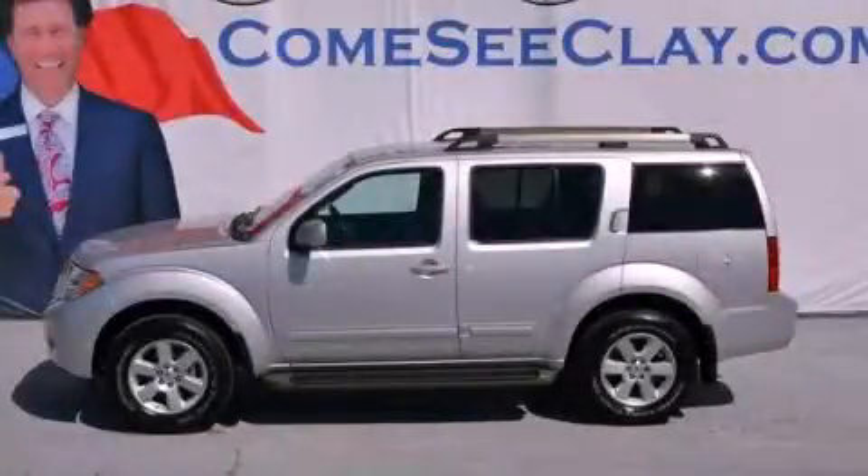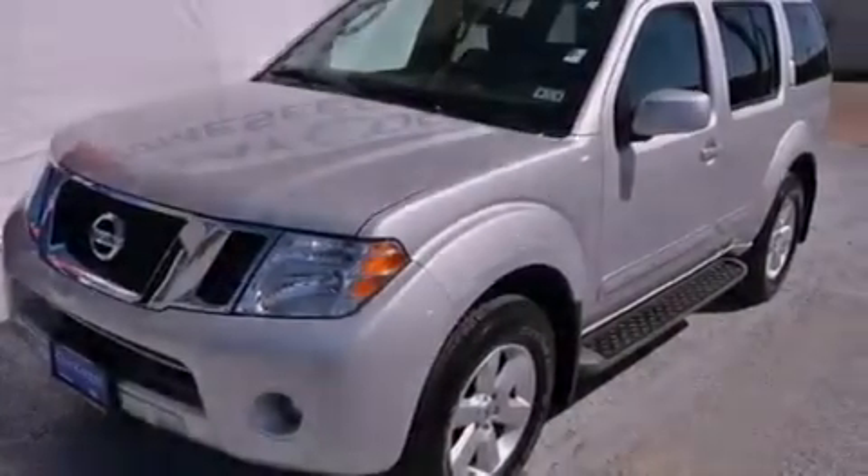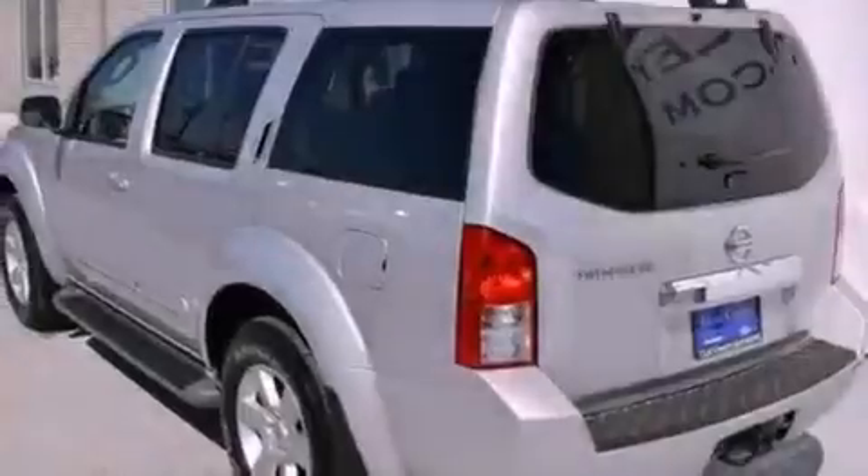This is a 2011 Nissan Pathfinder, a vehicle with safety, comfort, and space. It has a 4.0-liter six-cylinder engine and an automatic transmission.